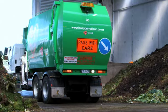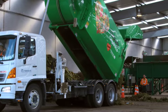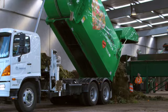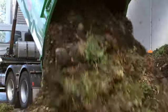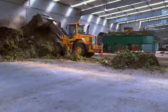Once the truck is weighed, it reverses into the process building and empties its contents onto the floor. Material collected varies seasonally, and in summer and autumn there's often much more as people do more gardening and cut their grass.